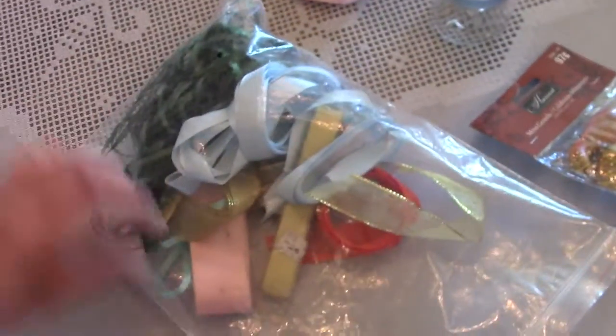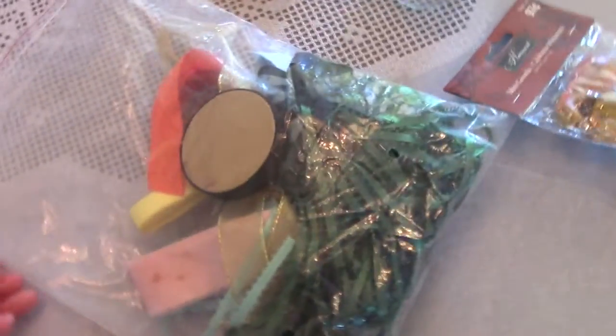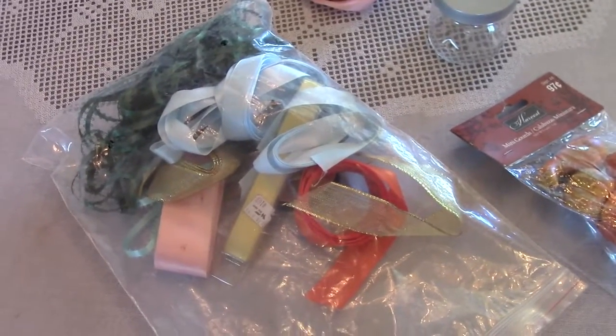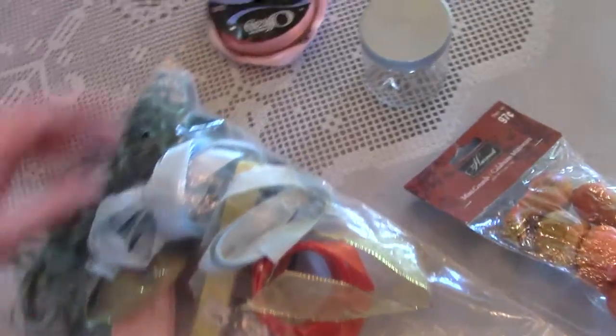I found this big bag of satin ribbon — all kinds, just a variety. I'm gonna use it for crafts and decorating at different times throughout the year.